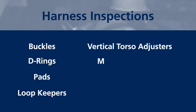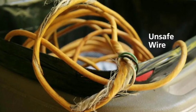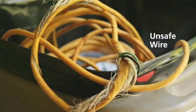We inspect loop keepers, vertical torso adjusters, material webbing, stitching, and the straps. And while we're inspecting our safety equipment, we check all our extension cords as well.